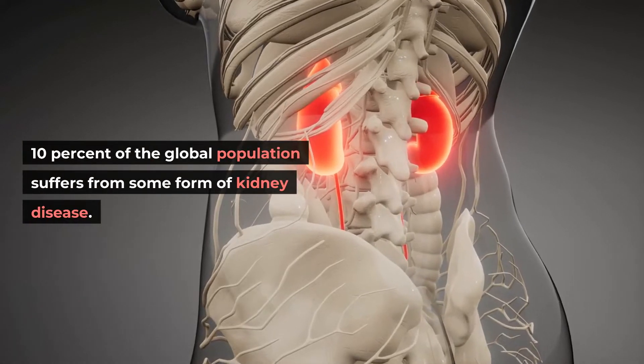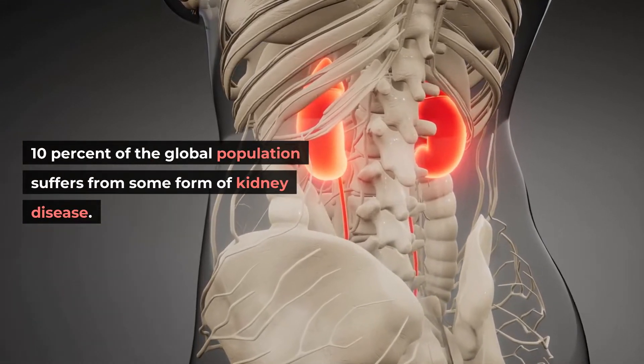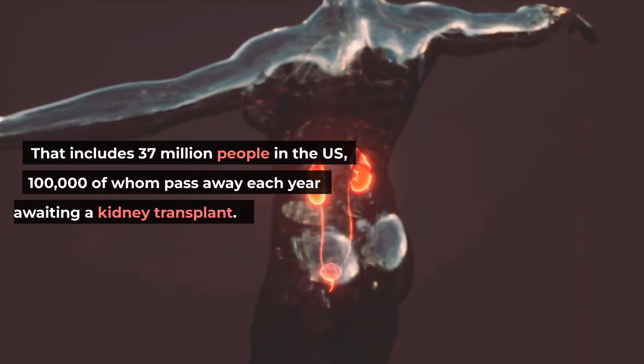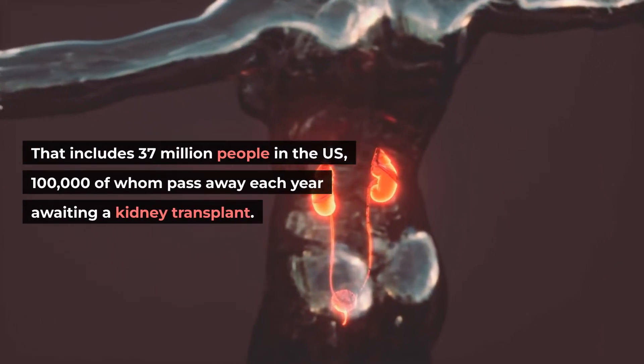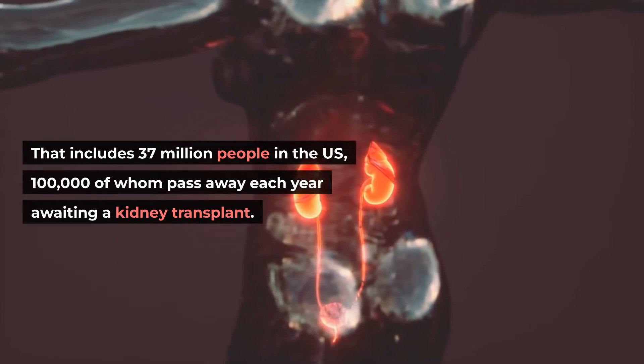10% of the global population suffers from some form of kidney disease. That includes 37 million people in the US, 100,000 of whom pass away each year awaiting a kidney transplant.